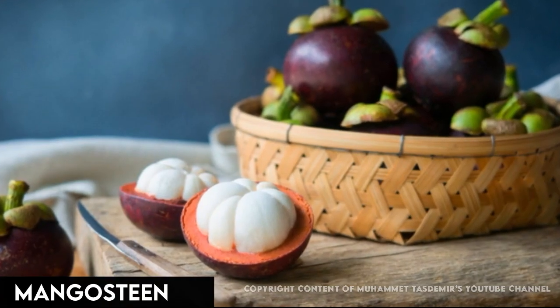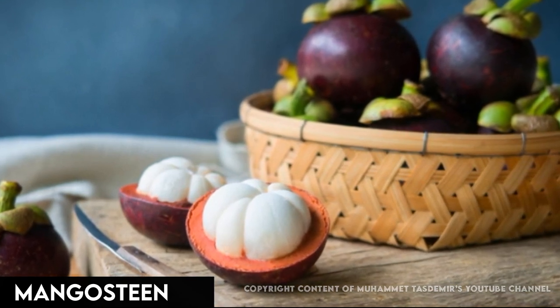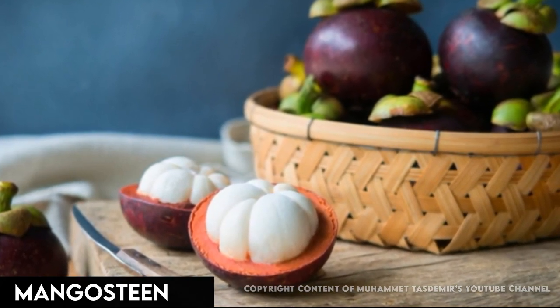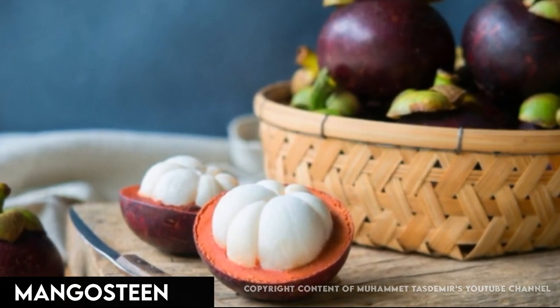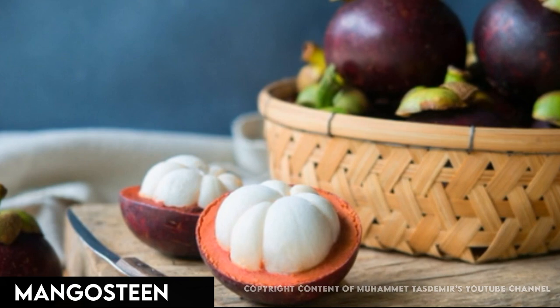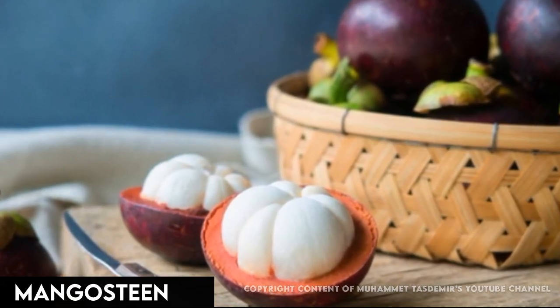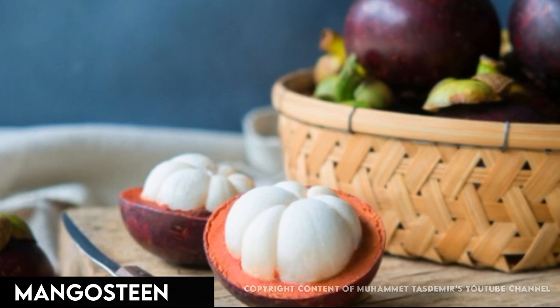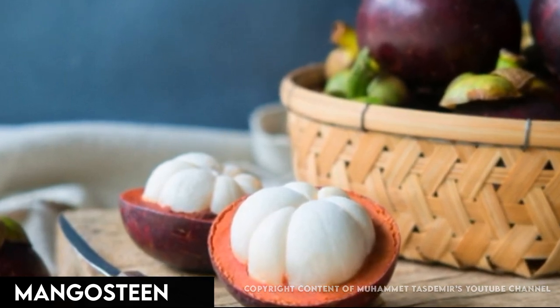This tangerine-sized fruit from the Asian tropics can be pricey and hard to find in the U.S. It has hard purple skin and soft white flesh, whose unique flavor hints of banana and peach. Eat it fresh, or try it in juice or jam. Mangosteen fruit is rich in xanthones, which are antioxidants thought to have anti-inflammatory and anti-cancer properties.